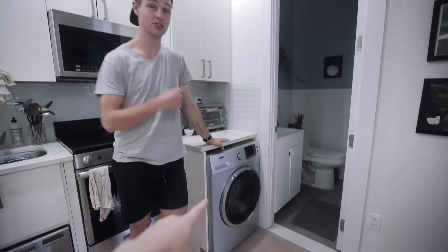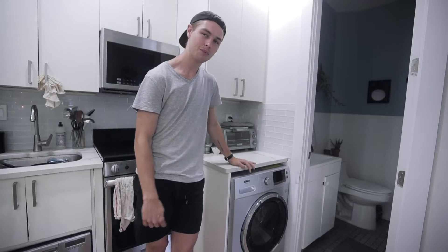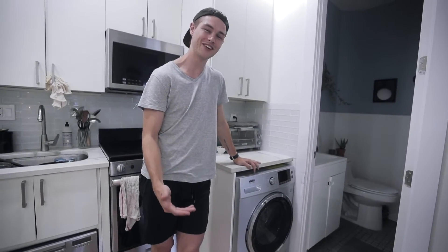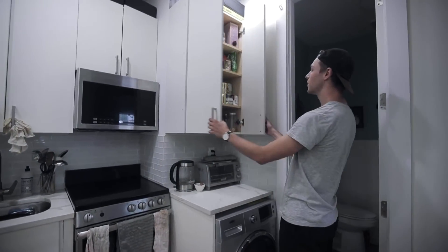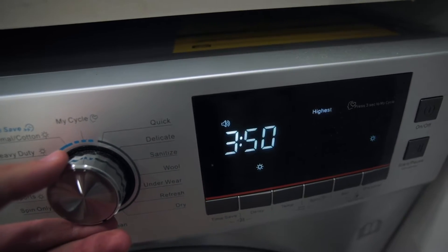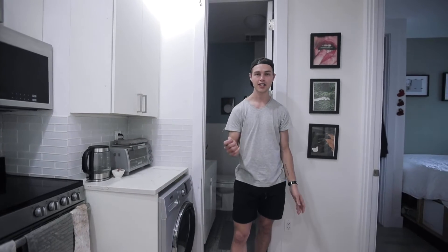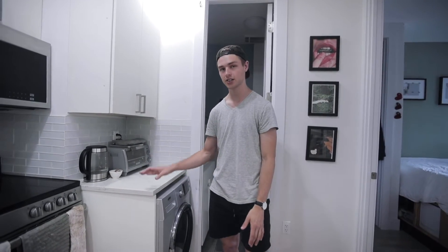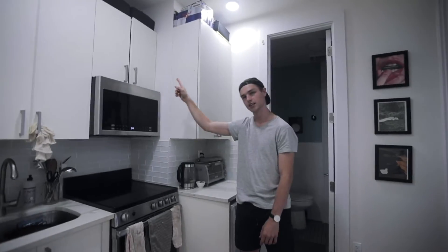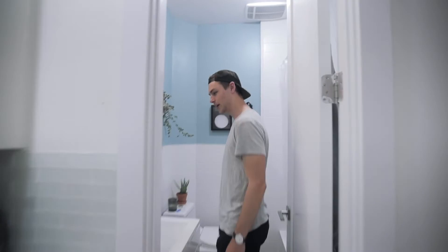We also have a toaster, and a washer and dryer — another amazing feature many New York apartments don't have. The one issue is it takes four hours to dry clothes and they come out crinkled. So we line dry instead: we put hooks on both sides of the cupboard and string a washing line across to hang laundry. Better for the environment and better for our clothes.